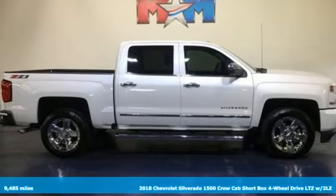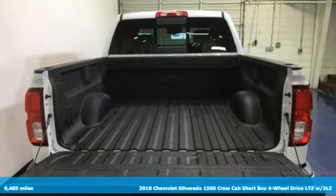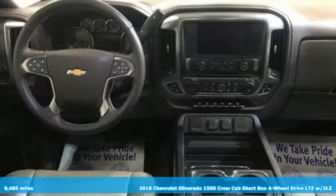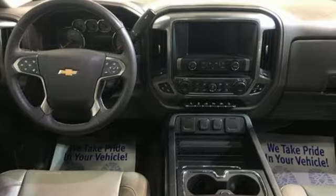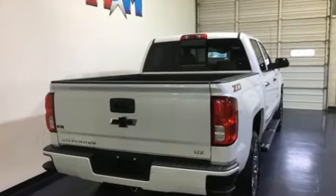It's a 2018 Chevrolet Silverado 1500. Projecting strength and durability and built to back it up, this Silverado 1500 is definitely one book you can judge by its cover. You'll look forward to every drive with features like these.